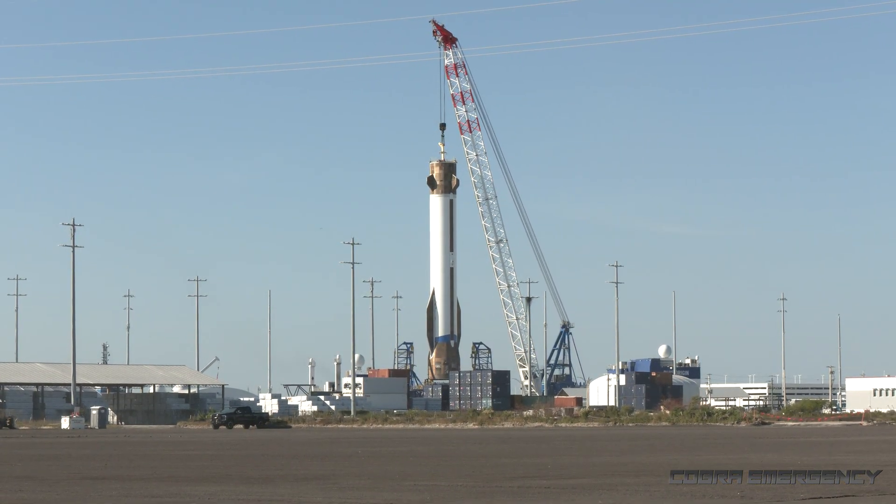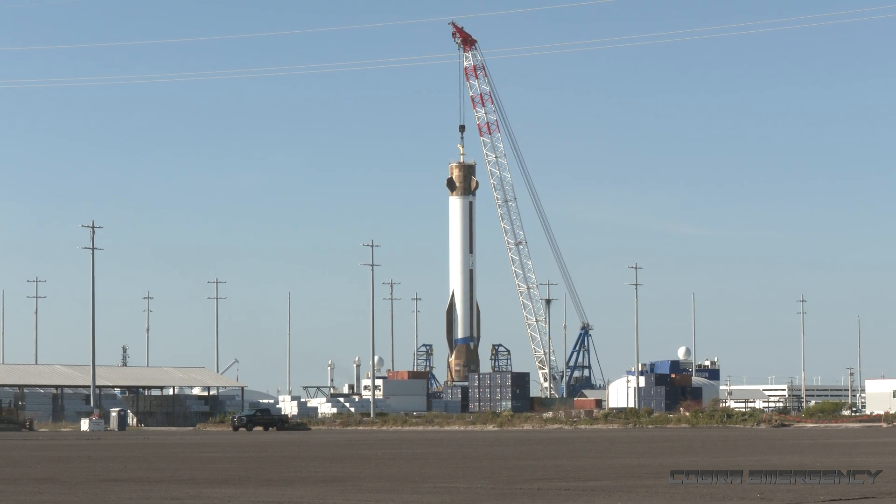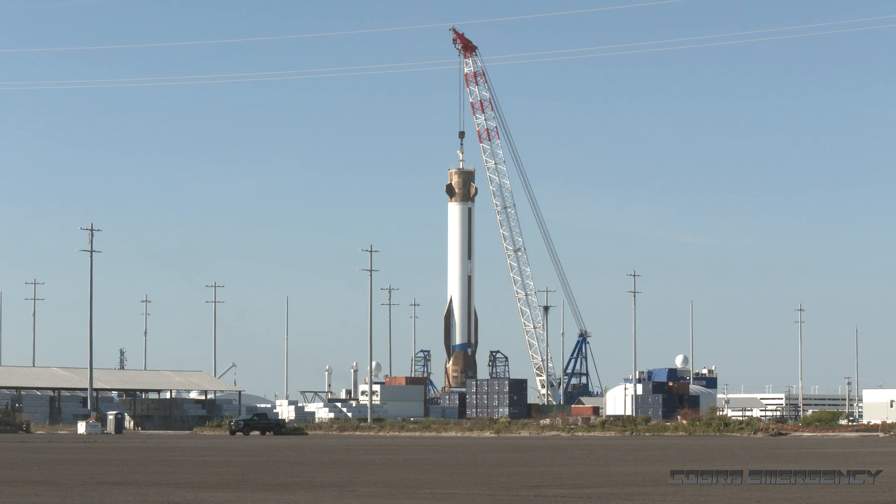We were waiting around quite a while for the booster to be lifted, and then of course, typically, at the same time the Sheriff's Office were escorting an oversized load for SpaceX.